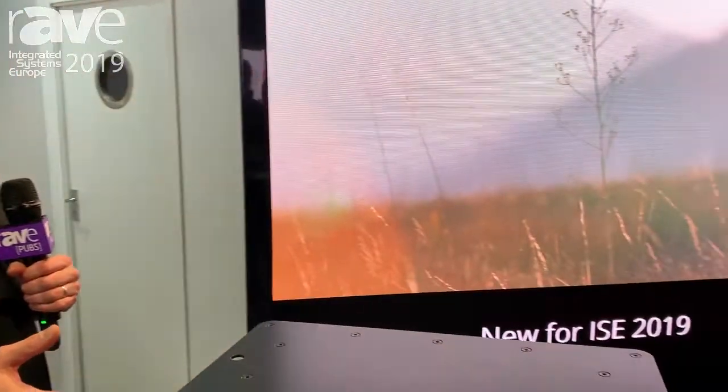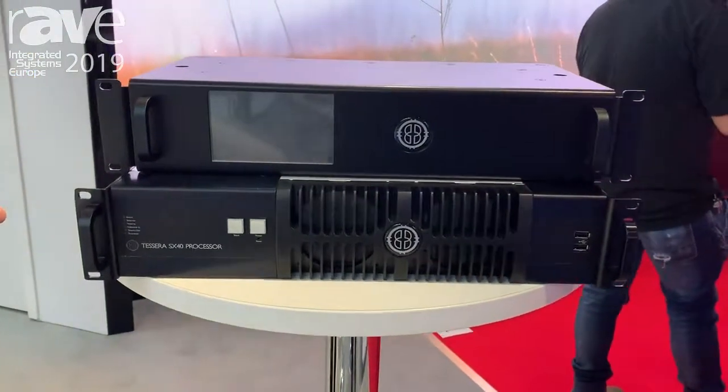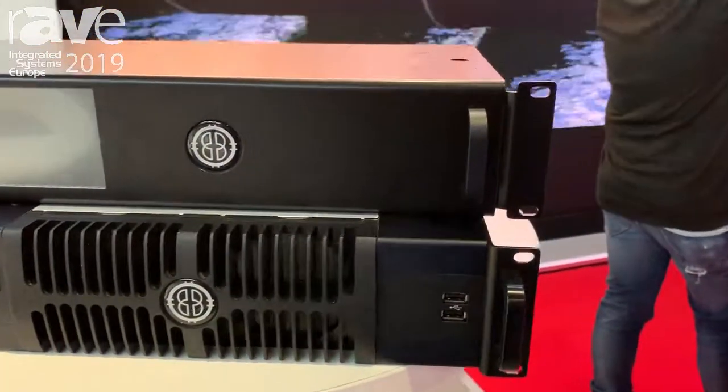Hi, I'm Rob Fowler from Brompton Technology. We're here at ISE 2019, and amongst other things we're promoting our 4K SX40 LED processor. It was launched in 2018 and it's probably our strongest seller right now. It's been an incredibly popular choice, particularly in rental and staging and live work.